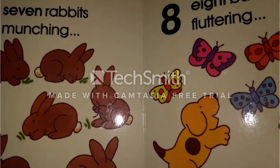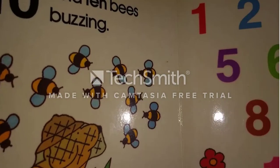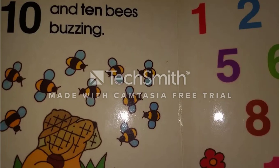8. Eight butterflies fluttering. 9. Nine sheep grazing. And last is 10. And 10 bees buzzing.